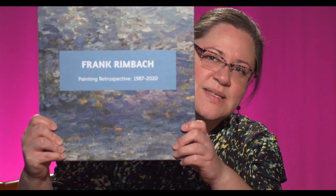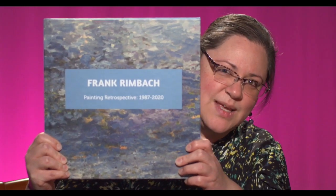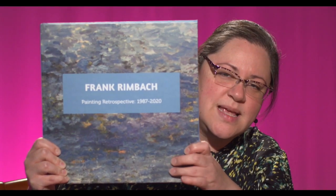You brought something for us today — a book. This book is called 'Painting Retrospective 1987 to 2020' by Frank Rimbach, and you can find it on Amazon. Let me show some pictures — maybe the landscapes, because those are beautiful. Those are the beginnings of what it was about. That's early undergrad — that may be one of the second or third paintings from an undergrad class. The colors are beautiful.